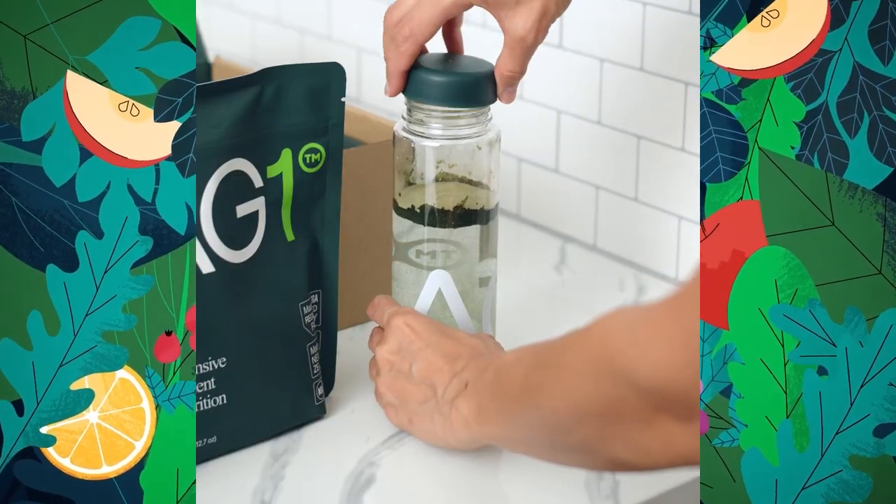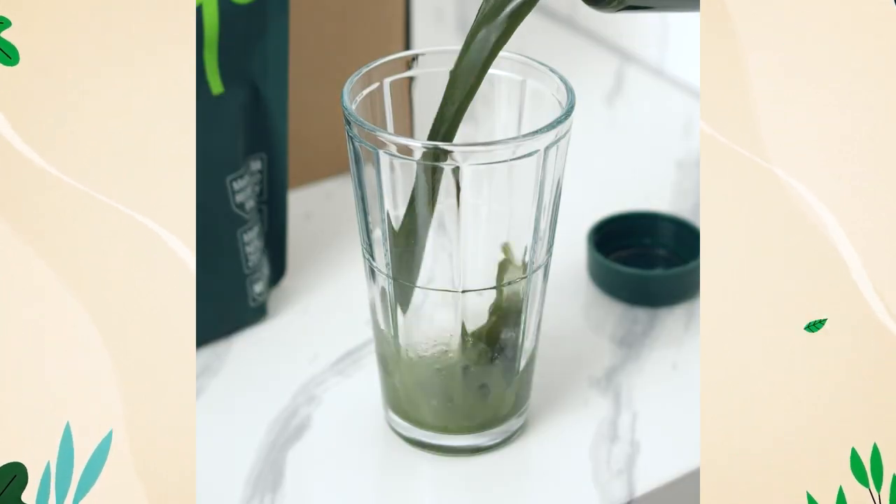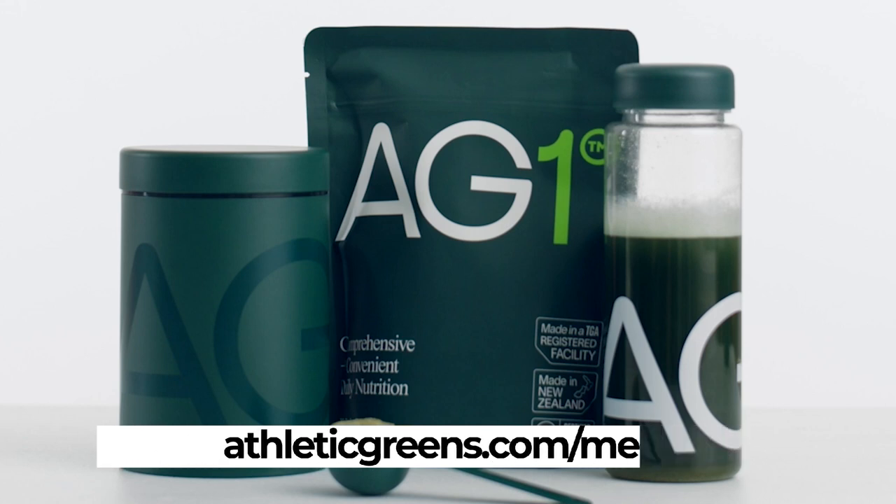AG1 is gluten-free, dairy-free, paleo, vegan, keto, low allergen, and low calorie — there's less than one gram of sugar per serving. One of the things I personally like about it is the sustained feeling of energy I get throughout the day. I have it with a cup of coffee typically in the morning. AG1 is the perfect dietary support regimen. You can grab your own immunity bundle — that's one year of vitamin D plus five free individual travel packs — with your first purchase at athleticgreens.com/megaprojects.